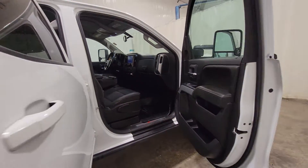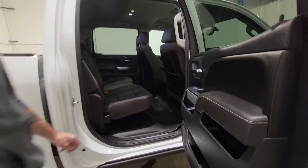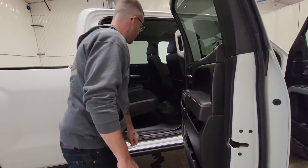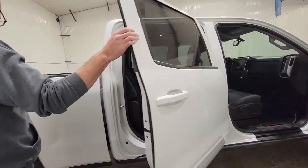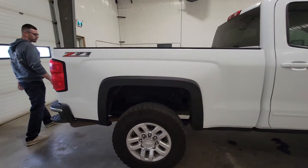Plenty of towing capability. Full crew cab so there's plenty of room in the back seat. This one also does come with some nice features as well. Six and a half foot box.